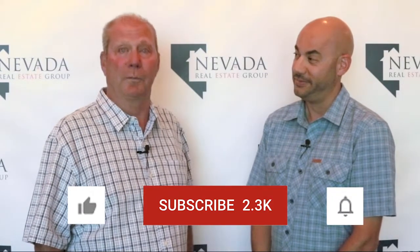Today Chris and I are going to take a look back at the July 2019 real estate market activity in Spanish Springs, Nevada. Please remember to hit the like, subscribe and notification buttons below. Alright Chris, let's take a look inside Market Insights and see what happened in Spanish Springs.